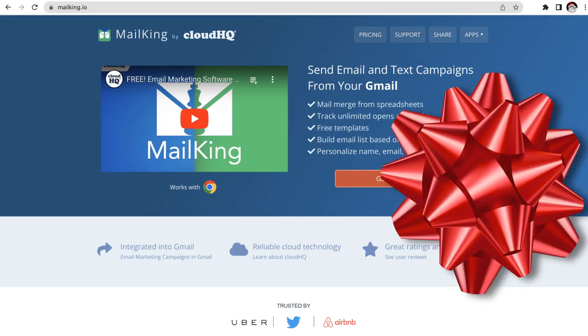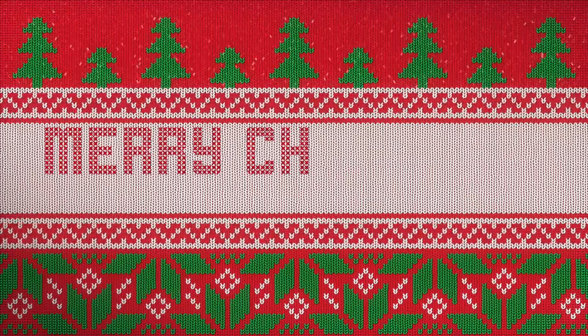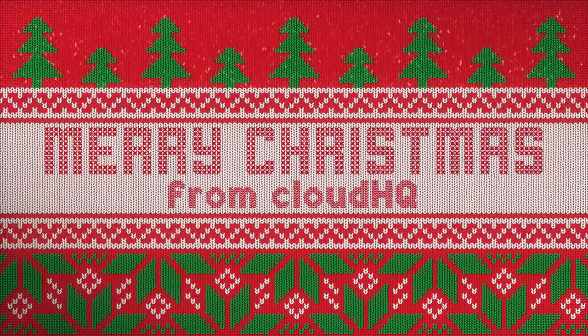With all of this and more, MailKing will be your greatest gift to yourself. We wish you a Merry Christmas campaign, happiness, and health.